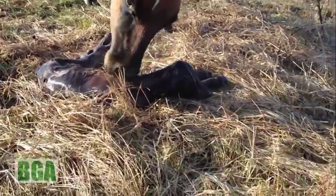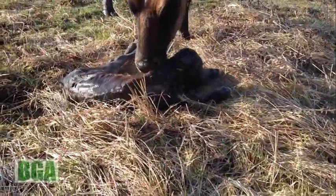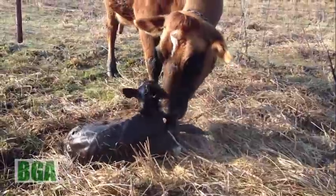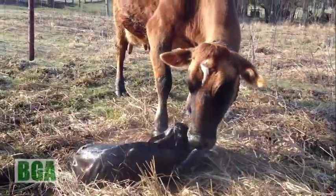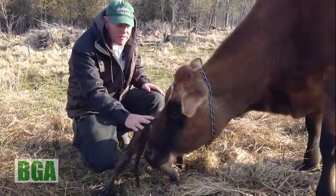It's going to be a nice sunny day, so he'll get a good start. Okay, so we got a calf. It's a little bull calf — little boy.